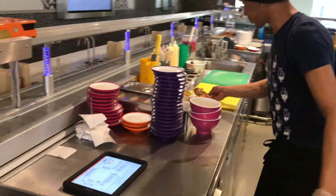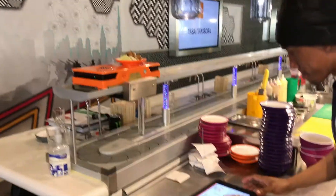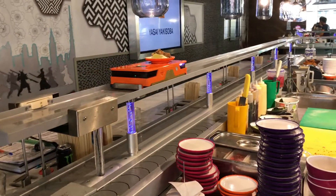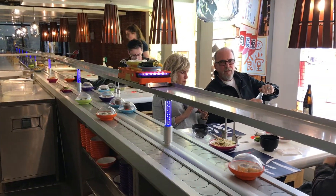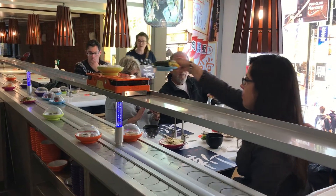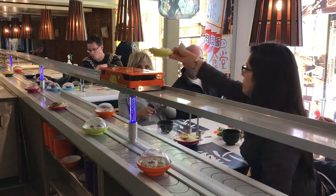First, prepare the food. Second, place it onto the robot. Third, select the table number. Once the table is selected, the robot will deliver. When the food delivery robot arrives at the table, it will notify your customer. Once the customer has taken the food, the robot will automatically return.